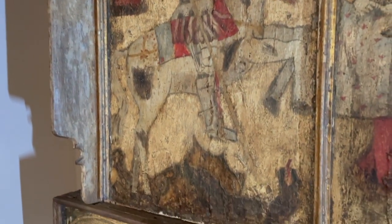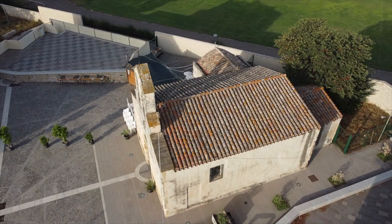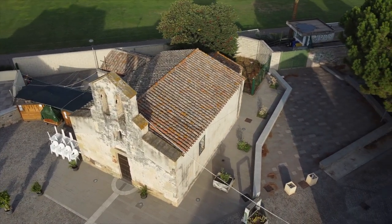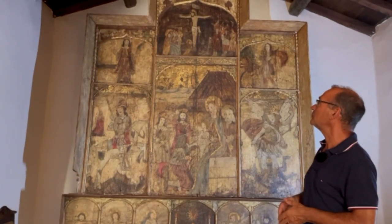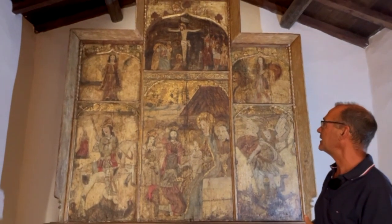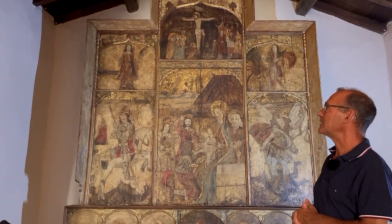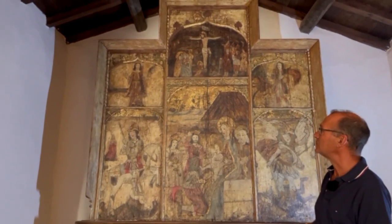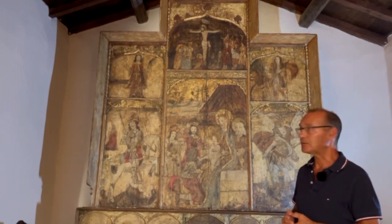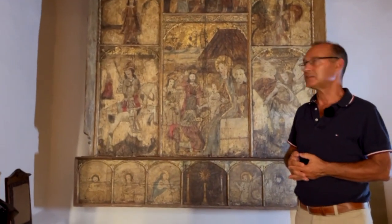Alle mie spalle invece c'è il retablo, con un'impostazione quattrocentesca o cinquecentesca, ma che presenta alcuni elementi che portano almeno alla seconda metà del Cinquecento: è possibile quindi che ci siano state delle ritipinture. Si tratta di un doppio trittico con due scomparti laterali e uno centrale. Nello scomparto in alto centrale abbiamo la scena della Crocifissione, nel pannello centrale abbiamo un'adorazione dei Magi. In alto a sinistra abbiamo un santo — forse San Saturnino o Sant'Antioco o Sant'Efisio, da definire esattamente. In basso abbiamo San Giorgio a cavallo, con la principessa sullo sfondo e San Giorgio che uccide il drago con la lancia.